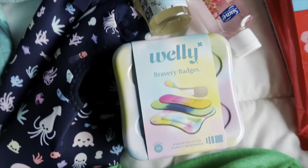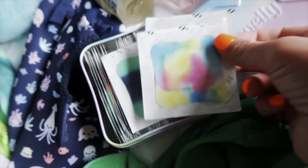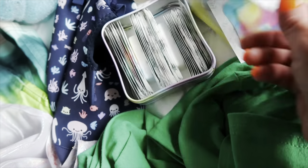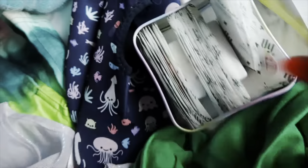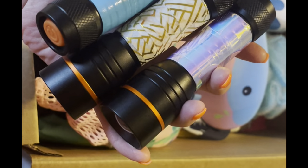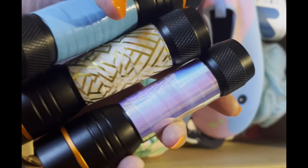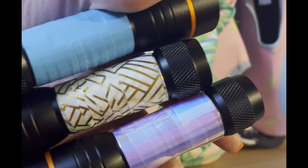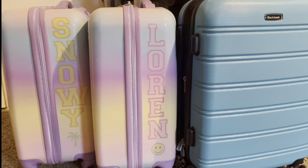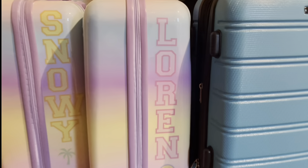I think that's everything! I also got the cutest band-aids ever — Welly band-aids. I love the tie-dye one because it has the cutest colors, and it comes with different sizes. My husband wrapped the flashlights with the washi tape so they know whose is whose. Here are the finished packed suitcases — they look so cute! I love Lauren's, and Rylan has the little palm tree on hers.